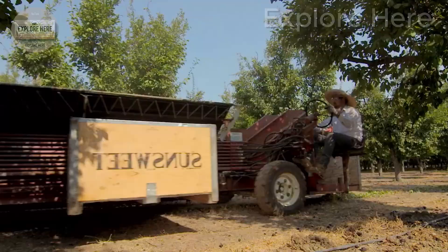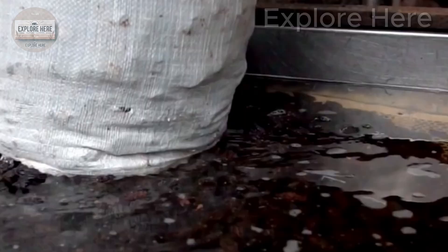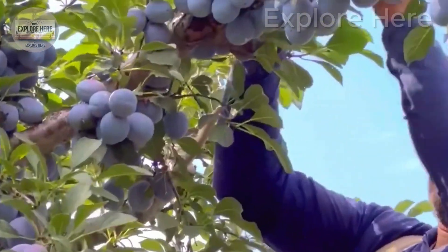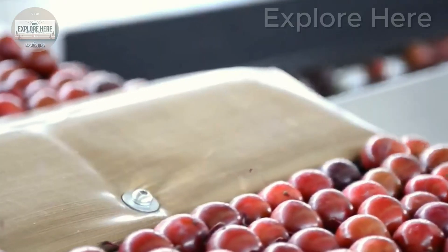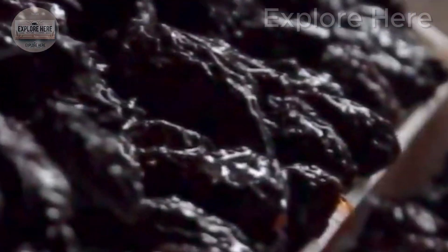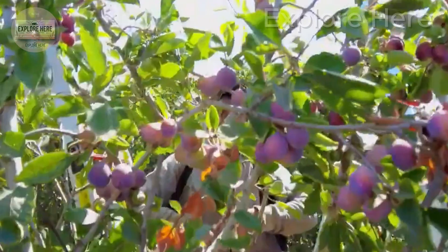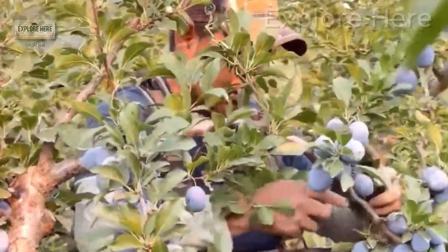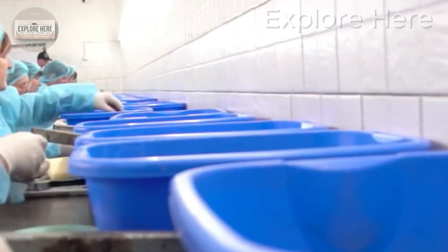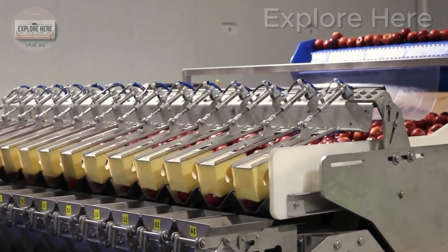The journey from fresh plums to high-quality dried plums is a meticulous process combining modern technology and quality control. As soon as the plums leave the orchard, they are transferred to the factory for an automated cleaning process. A high-capacity water spray system and soft brushes remove all dirt and debris, ensuring each plum is perfectly cleaned. After washing, damaged or substandard fruits are discarded, leaving only plums of uniform size and ideal ripeness.